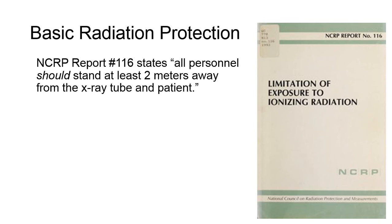NCRP Report No. 116 states all personnel should stand at least 2 meters, or 6 feet, away from the x-ray tube and patient. The term 'should' designates this as a recommendation, as it may not always be possible to distance yourself this far depending on what's going on in the examination.